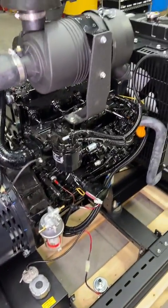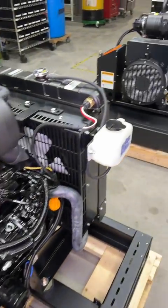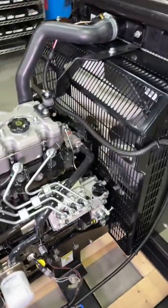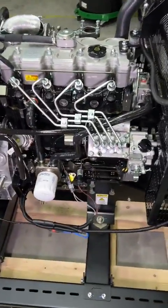Both are beautiful engines, both extremely reliable — just a different brand. Is there one you prefer over the other?